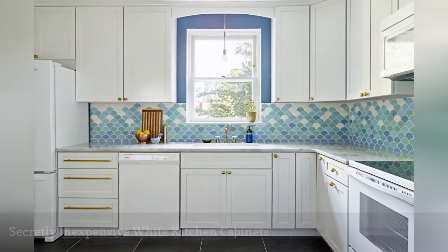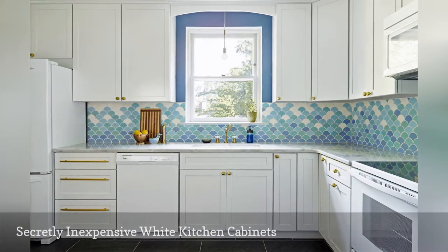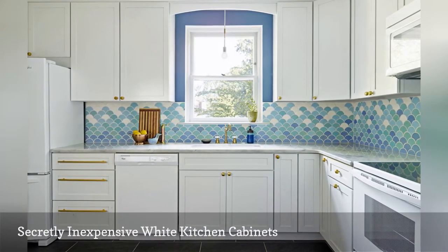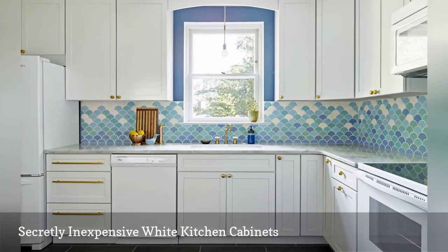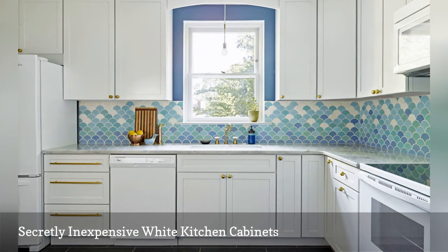You do not have to spend a bundle on custom cabinets to get that custom look. In this kitchen by interior designer Michelle Gage, brass hardware elevates the big box store cabinetry. No one will know the difference.